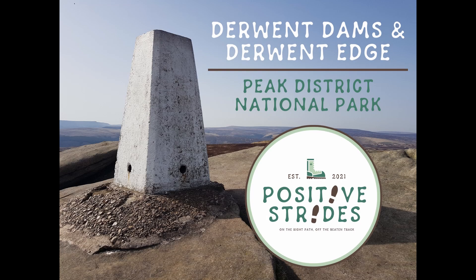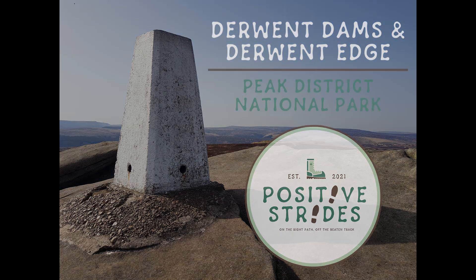Hi everyone, welcome back to Positive Strides for my second hiking vlog. In this video I will present to you a fantastic hike at Derwent Dams and Derwent Edge in the Peak District National Park. I hope you enjoy watching.